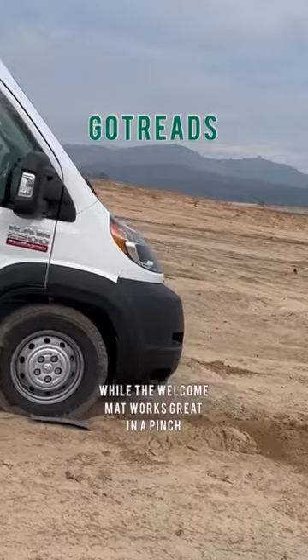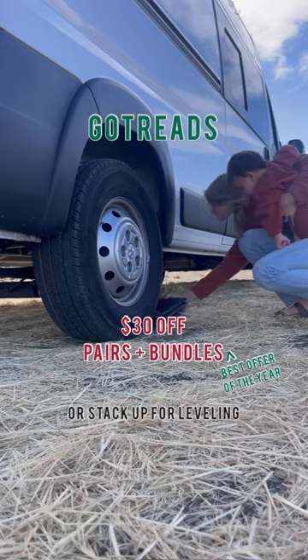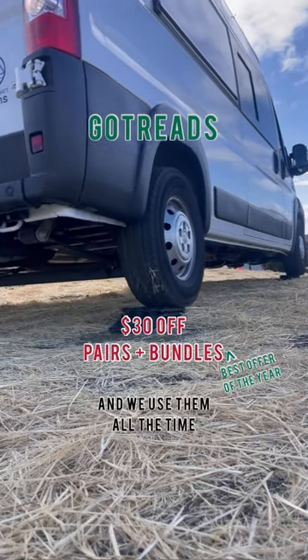Next up, GoTreads. While the welcome mat is great in a pinch, don't be like us. GoTreads can lay flat for getting unstuck or stack up for leveling, and we use them all the time.